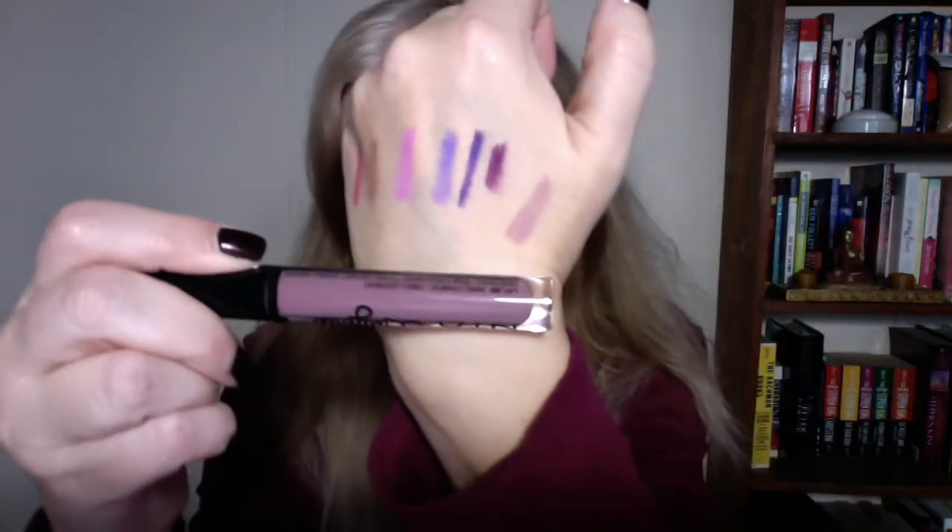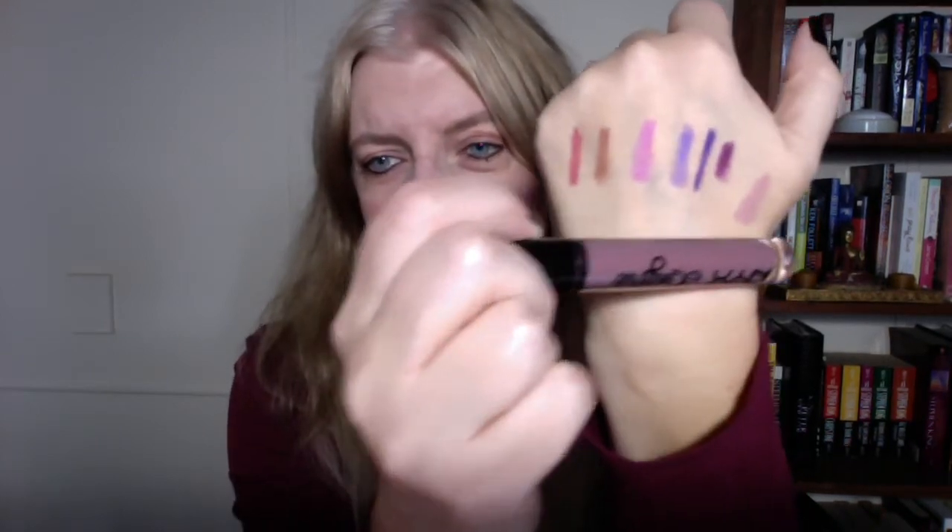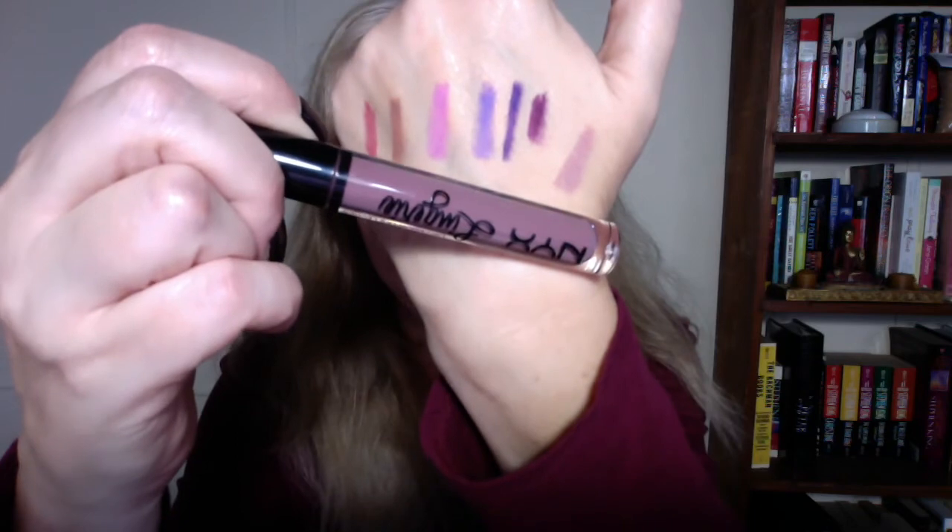I did buy one more lip liner, but it's from the Slim Lip Liner line — I got Pale Pink. The reason I bought this is to wear it with my NYX Lip Lingerie in Embellishment. I didn't have a liner that looked right with Embellishment, and this is a good matchup. So if you have Embellishment and the same dilemma, Pale Pink in the Slim Lip Liner line is your answer.